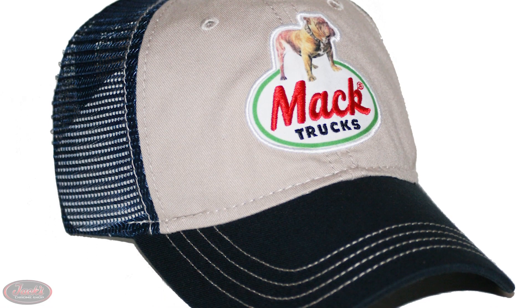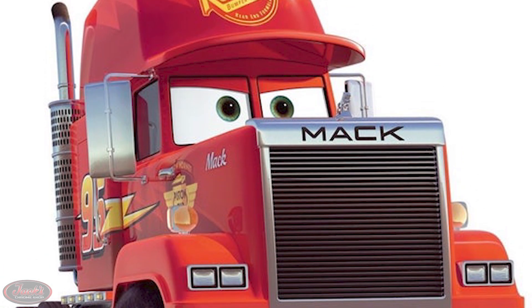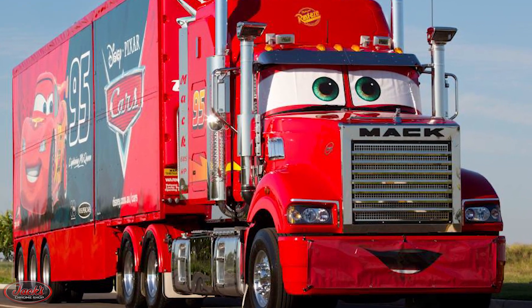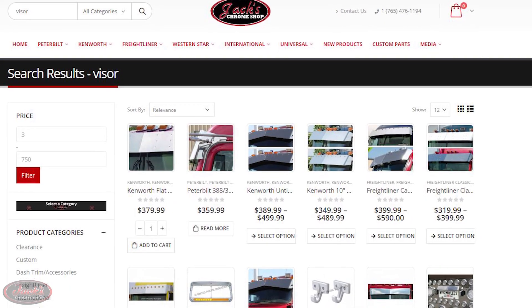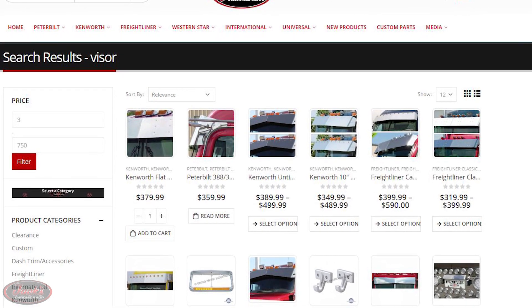This universal trucking symbol, often worn by real-life truckers, not only gives Mack that classic trucker look, but also provides the semi with a stylish visor similar to the shiny stainless ones found on many show trucks. Speaking of visors, if you happen to be in the market for one, be sure to check out our chrome shop at jackschromeshop.com.